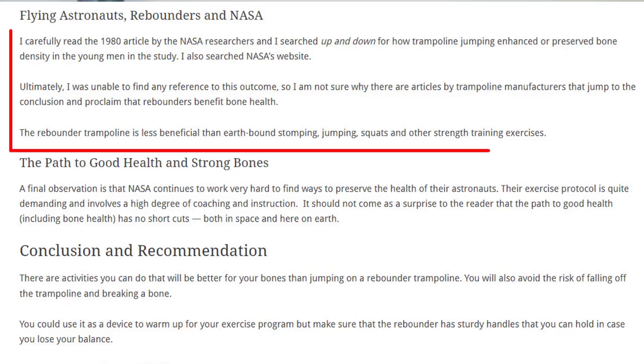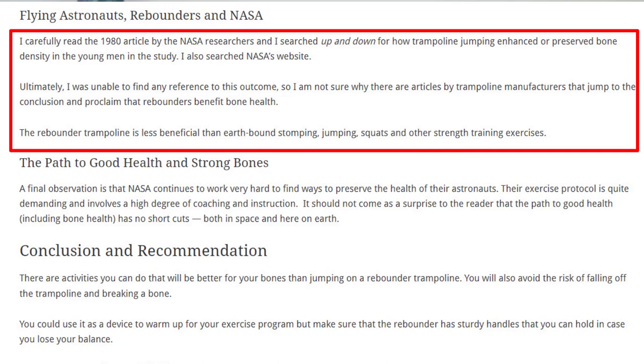One of the people who has been all over this is physical therapist Margaret Martin. She's done a great job researching NASA's studies and rebounders, addressing this in videos, in replies to viewer comments, and on her blog. I'm going to read you an excerpt from her blog post: "I carefully read the 1980 article by the NASA researchers, and I searched up and down for how trampoline jumping enhanced or preserved bone density in the young men in the study. I also searched NASA's website. Ultimately, I was unable to find any reference to this outcome, so I'm not sure why there are articles by trampoline manufacturers that jump to the conclusion and proclaim that rebounders benefit bone health. The rebounder trampoline is less beneficial than earth-bound stomping, jumping, squats, and other strength training exercises."